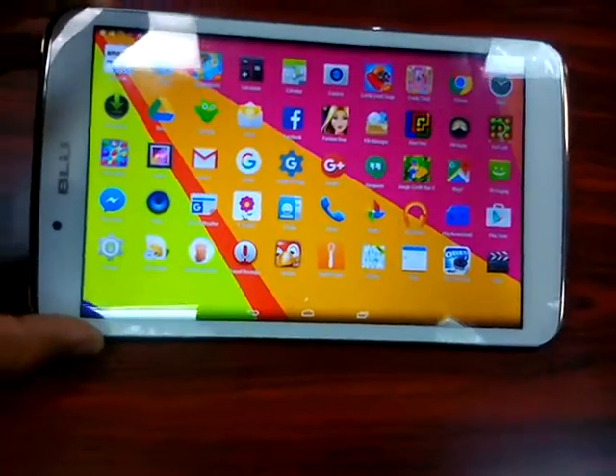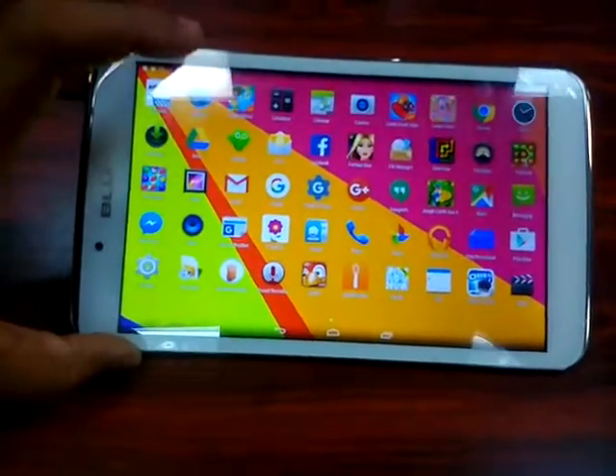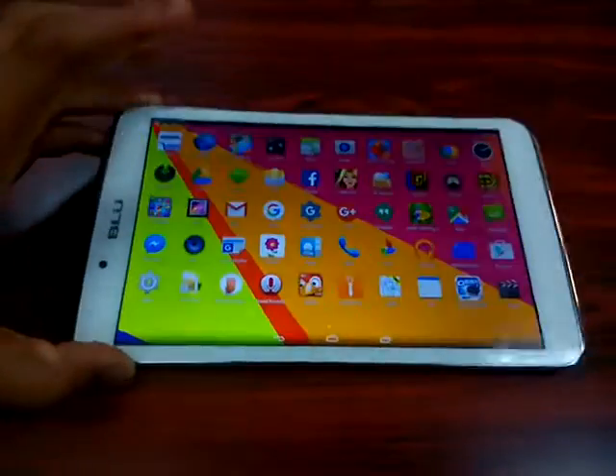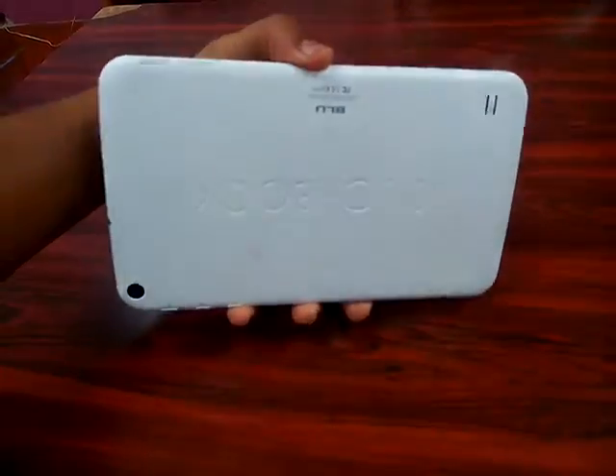In Trinidad and Tobago you can get it for around 800 TT dollars. So this is the Blue Touchbook 8-inch — can't go wrong, it's a good buy.